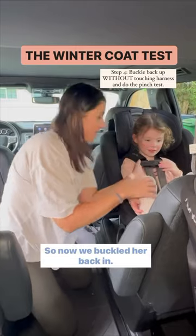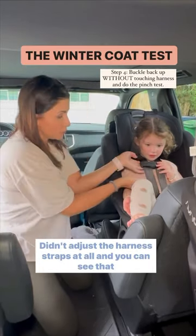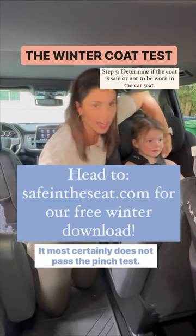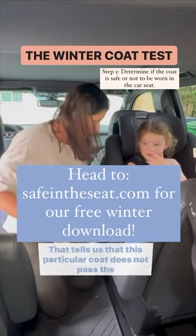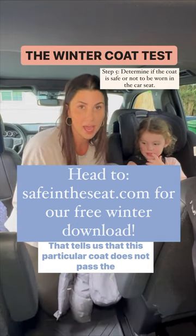So now we buckled her back in. We took the coat off, didn't adjust the harness straps at all. And you can see that there is a ton of slack here in the harness — it most certainly does not pass the pinch test. So that tells us that this particular coat does not pass the coat test.